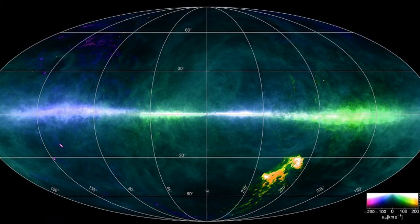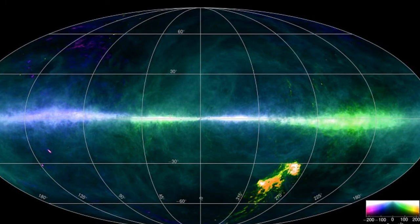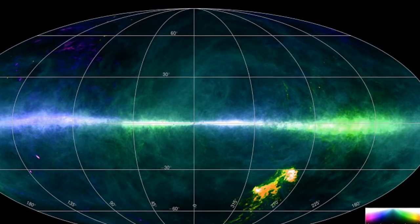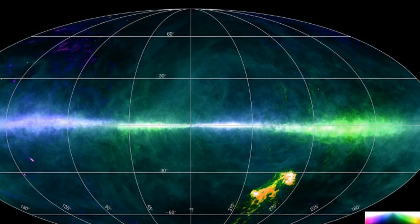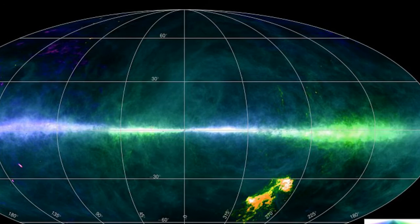The billions of stars in our galaxy lie scattered over an area 100,000 light-years in diameter. Now scientists have created a detailed map of the entire stretch of the Milky Way we can see in the sky, using two of the world's largest fully steerable radio telescopes.